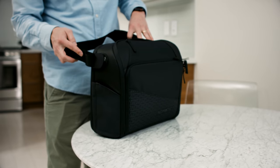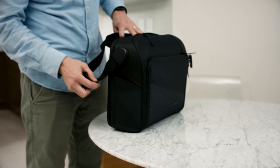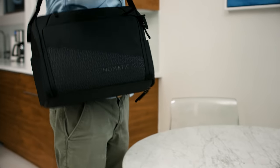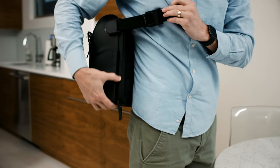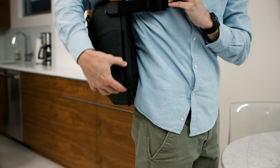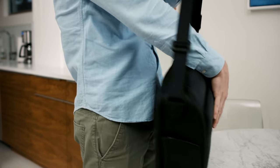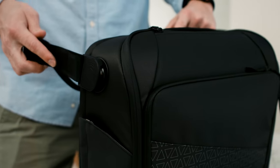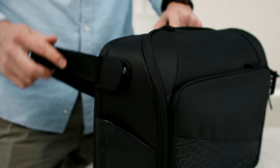Our custom magnetic buckles are awesome. They give 360 degree rotation, providing maximum comfort with the perfect angle every time. And when you want to go from shoulder carry to briefcase, rotate the strap opposite the normal carry position and pull. Then, like magic, they snap back on at any angle.